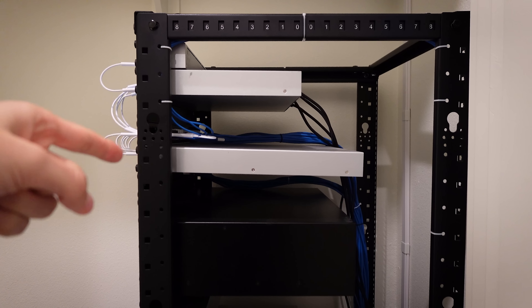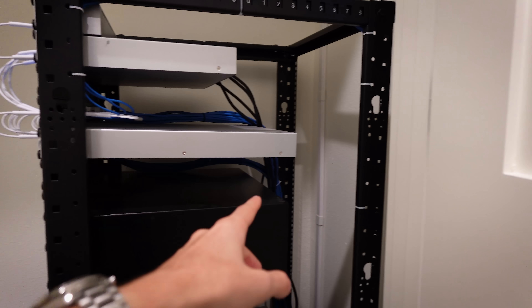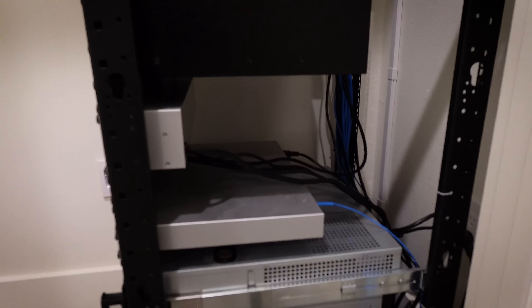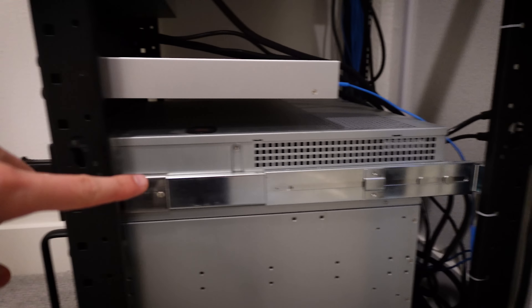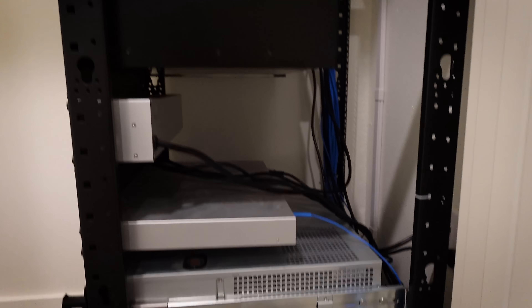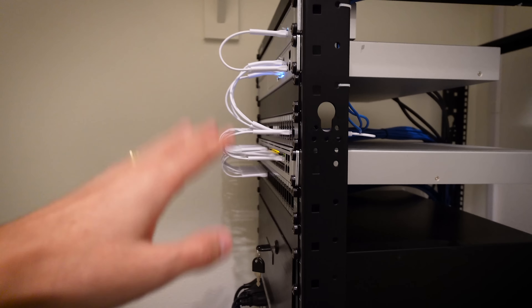There's one thing with our server rack that probably bothered you - and it bothers me too. Us gaming PC builders often complain about graphics card sag; well, check out switch sag. That's pretty rough. There are things you could buy to prop it up from the rear, but it won't be stable unless we've got beams going all the way across. We're going to do our best to fix that once we're finished swapping this switch for the brand new one right here.